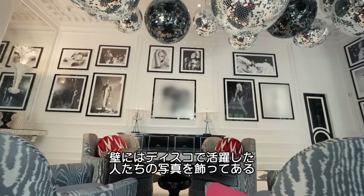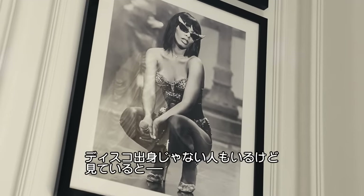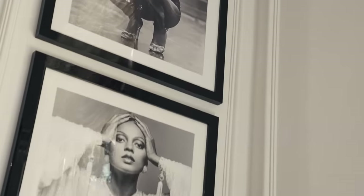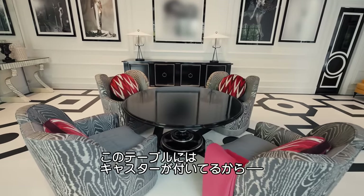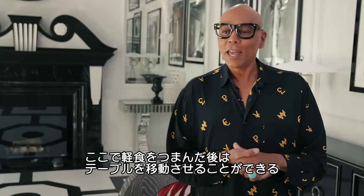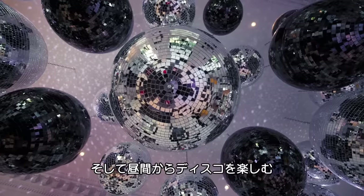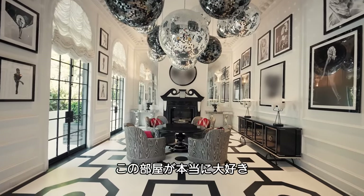On the walls we have many of my favorite disco artists — some who are not so disco — but they're all beautiful and inspire us to dance and move around. This table here can be moved at any time; it's on wheels. The idea is to have people over for a little nosh and then move the table out of the way and have a daytime disco right in this very room. I love, love, love this room.